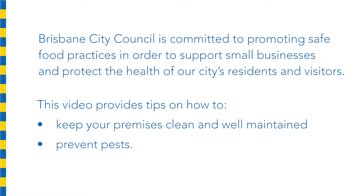Brisbane City Council is committed to promoting safe food practices in order to support small businesses and protect the health of our city's residents and visitors. This video provides tips on how to keep your premises clean and well maintained and prevent pests.